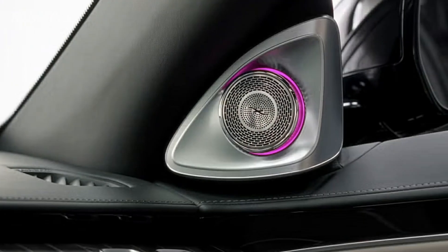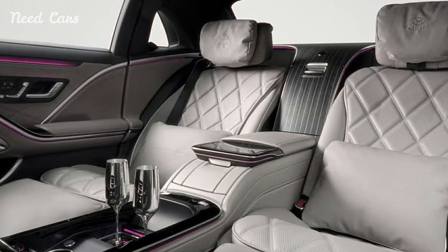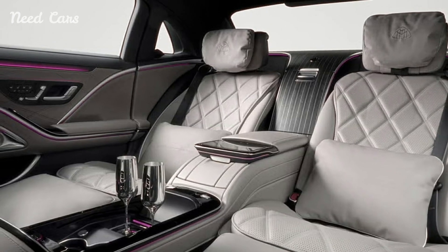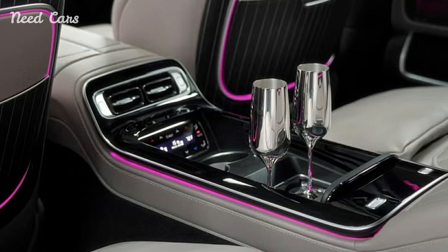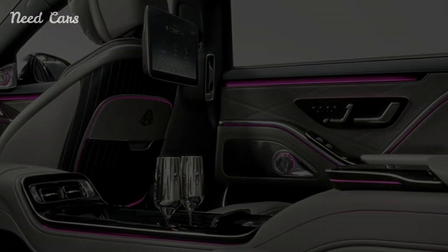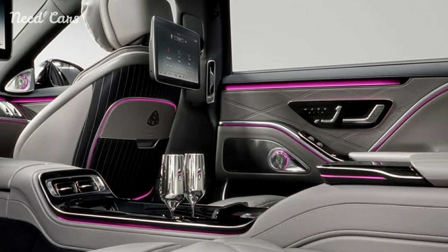The Nordic Glow Edition stands out with its bespoke paintwork, which is a soft, icy hue reminiscent of the Northern Lights. This color, paired with chrome accents and exclusive 20-inch Maybach forged wheels, gives the sedan a striking presence. The exterior design reflects the quiet elegance of Scandinavian landscapes, merging sophistication with a hint of understated luxury that is characteristic of the Maybach brand.